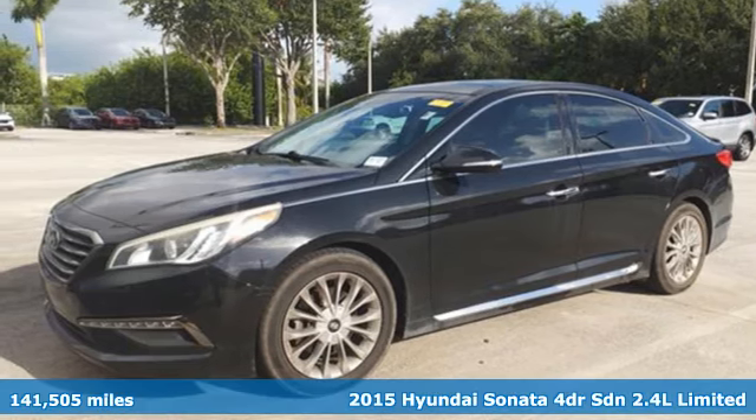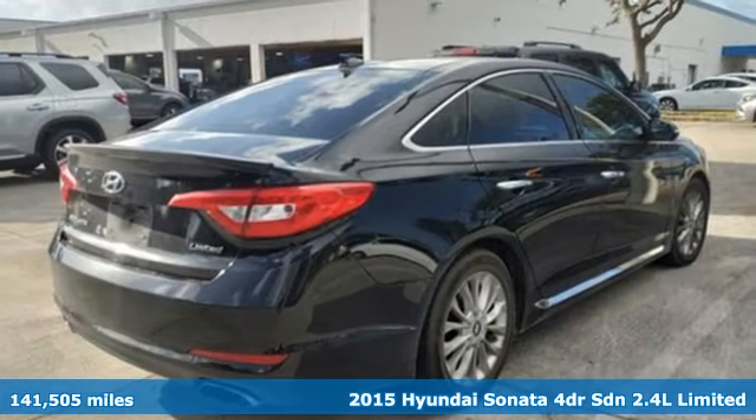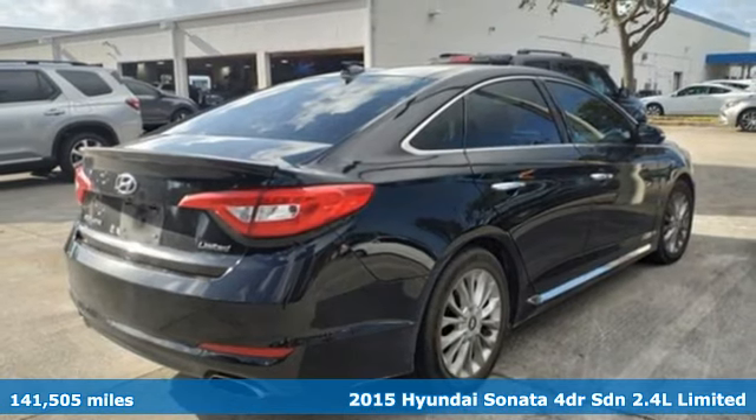Here's a 2015 Hyundai Sonata. Challenging convention to find a better way — it's the Hyundai way.